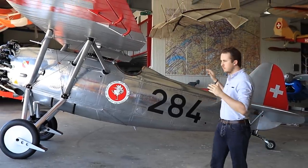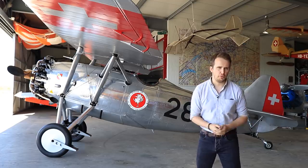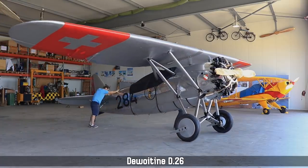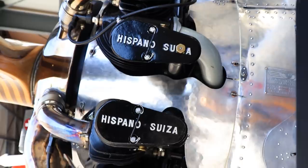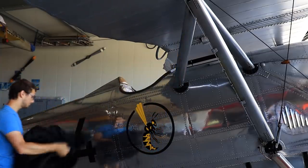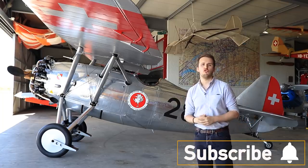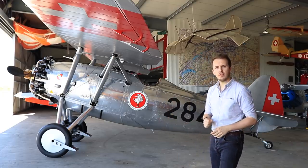Before we go into this aircraft's history, we need to sort out the nomenclature so no one gets confused. Behind me is the D-26, which is nigh-identical to the D-27 — the fighter version — except for three main differences: it has no engine cowling, it was given a less powerful engine, and it was used as a single-seat trainer aircraft. In the interest of keeping things easy, I'll just talk about the D-27, although pretty much all of it also translates to the D-26.